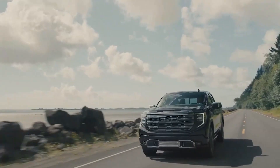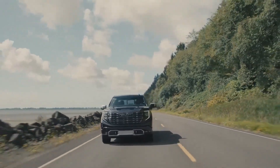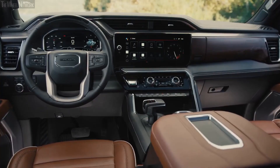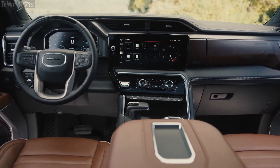The GMC Sierra 1500 is also available with a variety of features that make it even more capable for towing, such as a trailer brake controller, a tow hitch receiver, and a trailer sway control system.